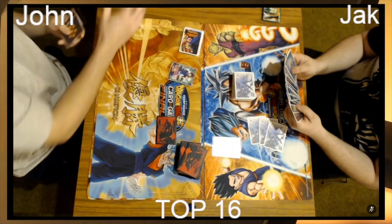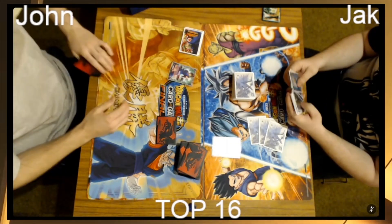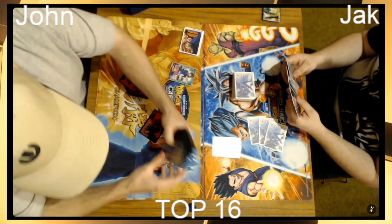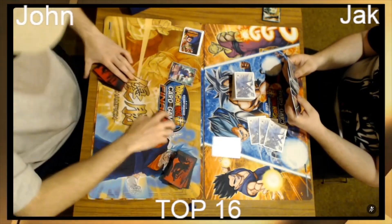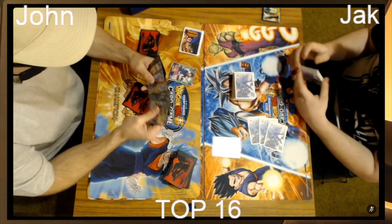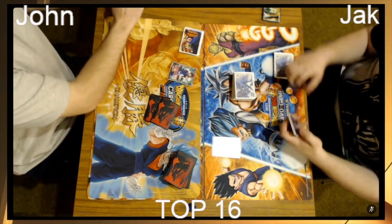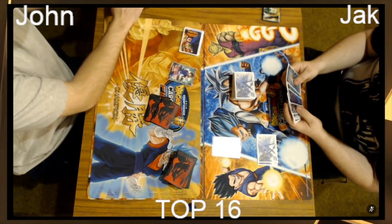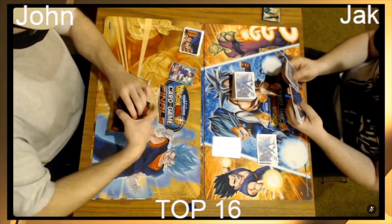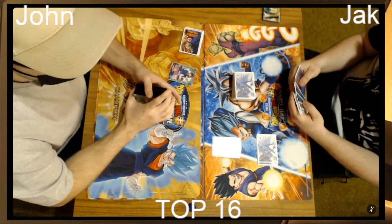They're going into side decks now. We had best of one pre-side going into top 16, and top cut is best of three. These guys would have had to design their deck around the fact that they might make it — they need their deck ready. Because we did best of one pre-side you still had to have the cards you wanted in your main board, or you risk going into top 16 with your ideal cards in your side deck pending matchup.